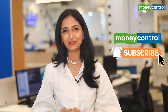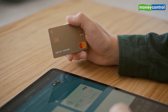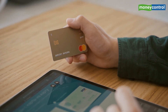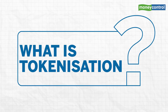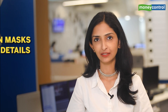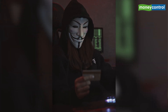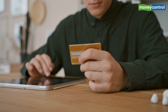So what is tokenization? Tokenization will replace a debit or credit card's 16-digit number with a unique token that is specific to just your card and specific for just one merchant at a time. The token masks the true details of your card, so in case there's a data leak from the merchant website, fraudsters will not be able to misuse your card or card details.